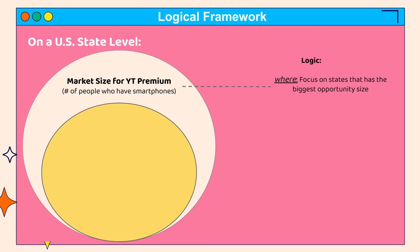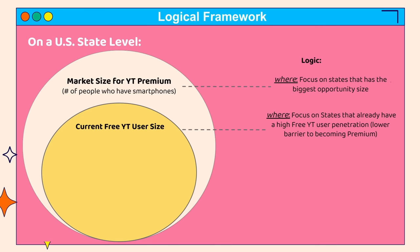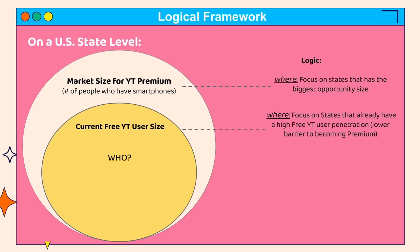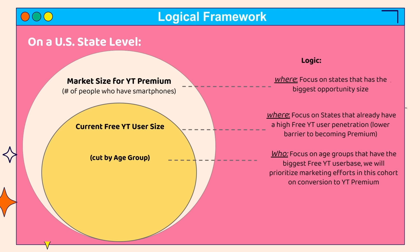For example, if California has 30 million people with access to smartphones versus New York only has five, obviously I will focus on California. It's really important to think through your logic every step of the way, because these will become your insights later when you pull the data. Then zooming in, I want to understand within each state's market size, how many are already free YouTube users. My logic is that the barrier to become a YouTube Premium user is a lot lower if you were already a free user. It's also a lot cheaper and easier to convert someone from free to premium versus converting a non-user to premium directly. These two layers give us an understanding of where to focus. Then I zoom in a layer deeper to understand which age group within the free YouTube user base has the biggest size — because we can target people by age group for ad targeting from a marketing point of view.